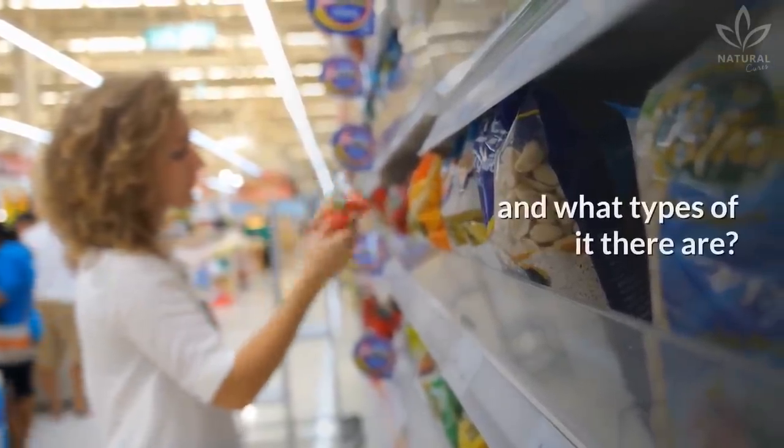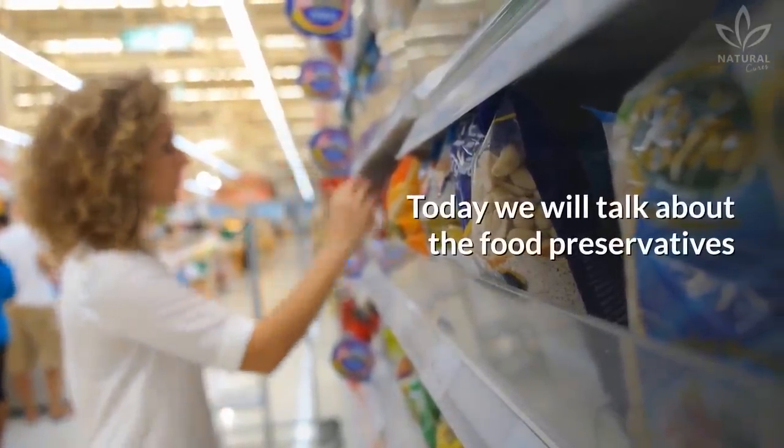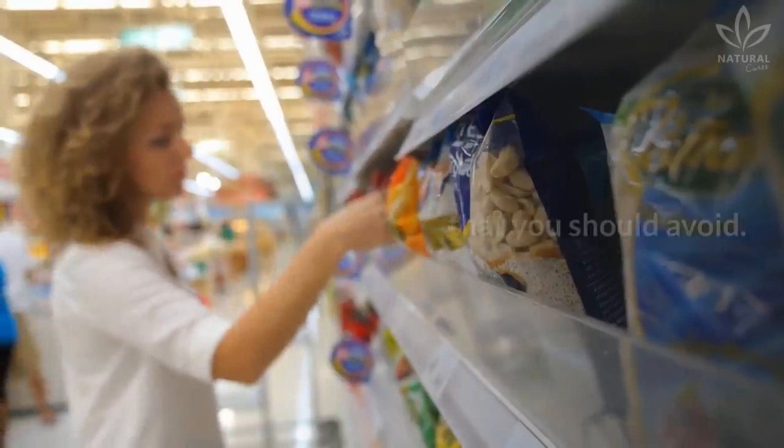Do you know what preservatives are and what types there are? Today we will talk about the food preservatives that you should avoid.